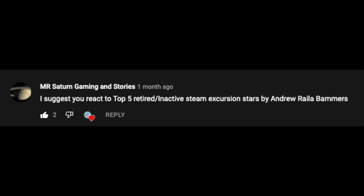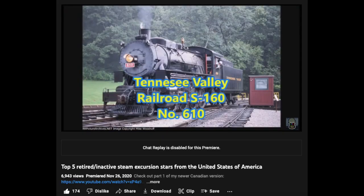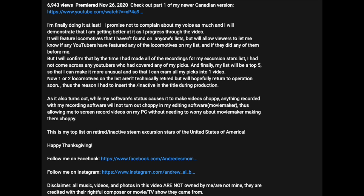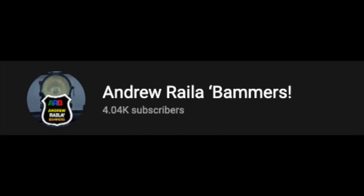Hello and welcome to What The Hay where I'm your regular host. Today I'm once again reacting to yet another requested video. Today's video request comes from Mr. Saturn Gaming and Stories, so hello to you and thank you very much for requesting today's video. The video was created by Andrew Rayla Bammers, so hello to you and thank you very much for creating and releasing your work.